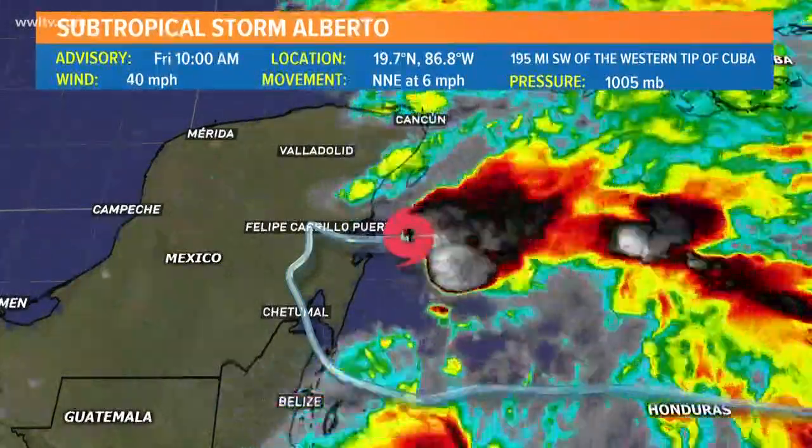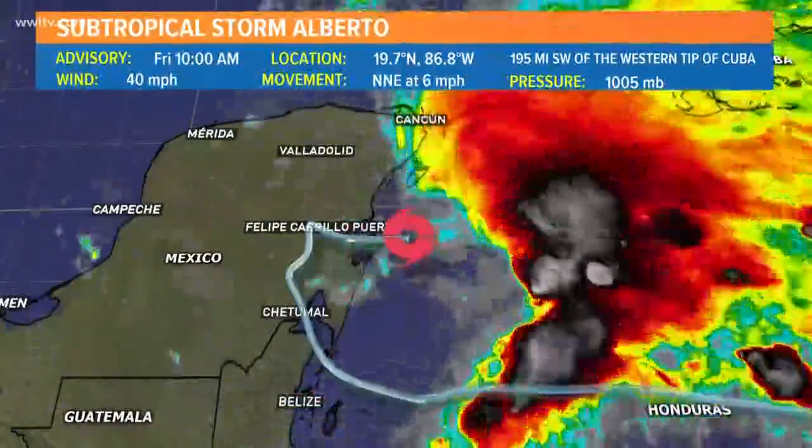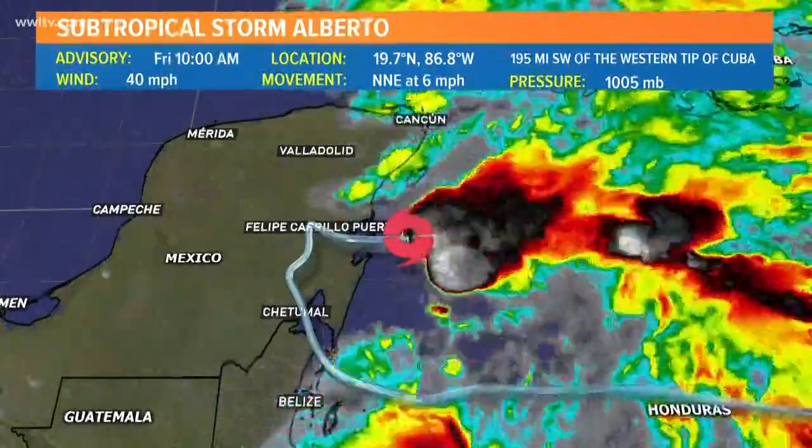However, it's still going to be associated with some gusty strong winds and a lot of rainfall. What you notice is that the convection is really having a tough time getting better organized around that center.